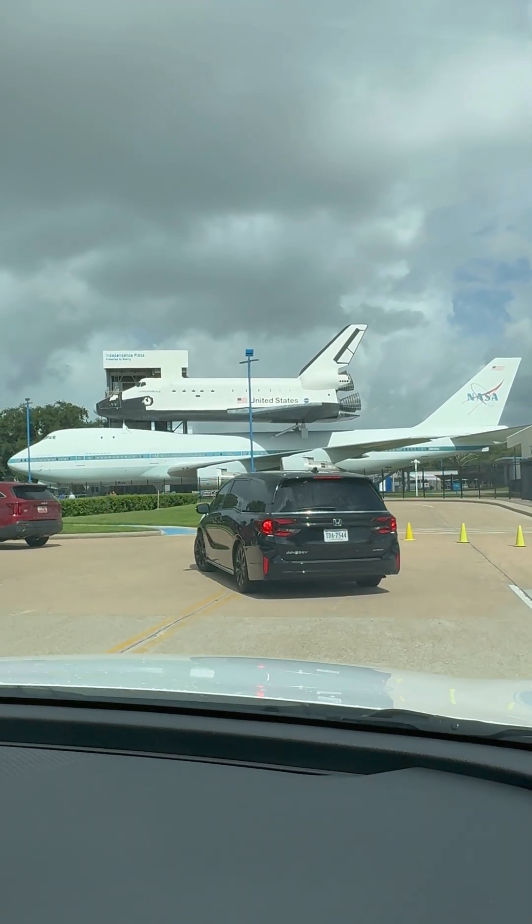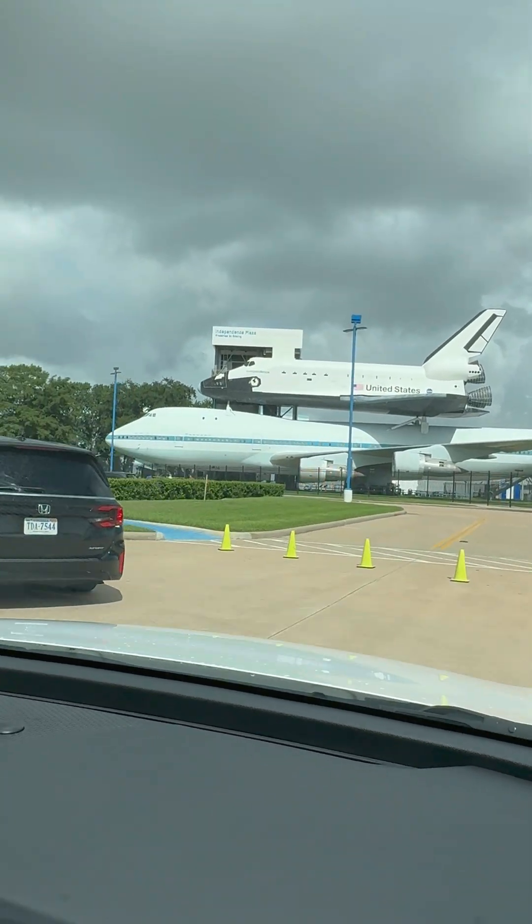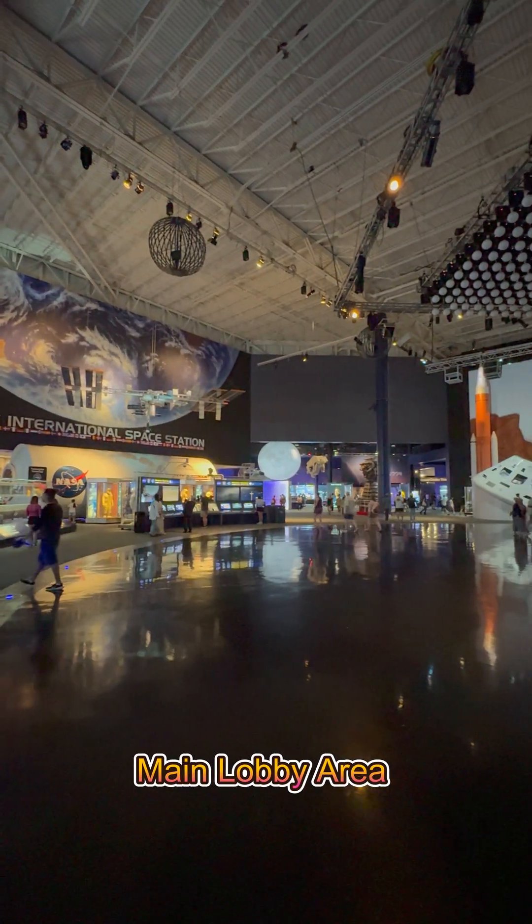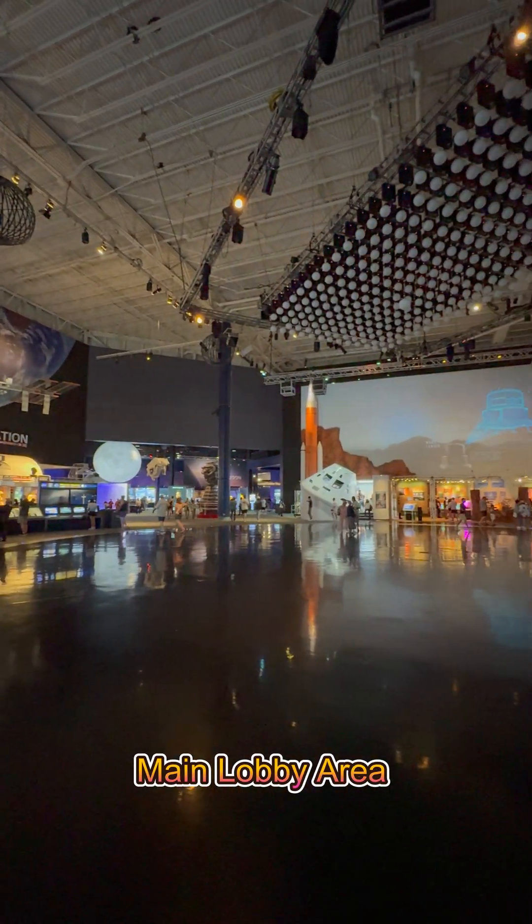Welcome to NASA Johnson Space Center in Houston, Texas, the home of human spaceflight. Here, astronauts train for missions to the Moon, Mars and beyond.